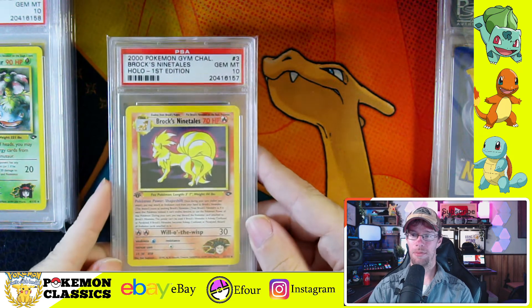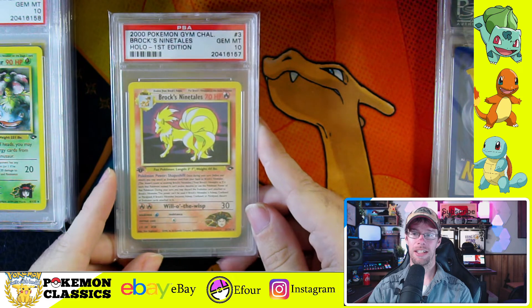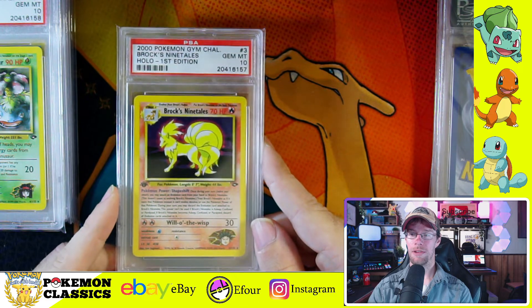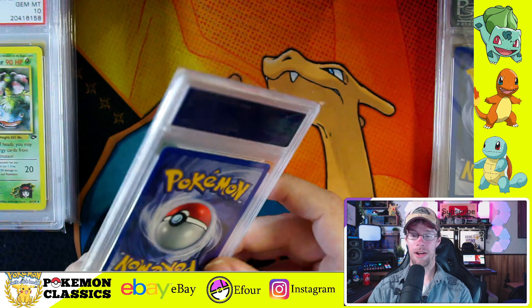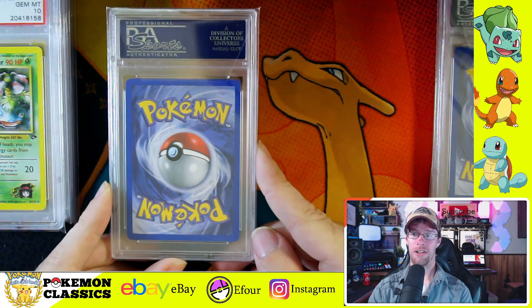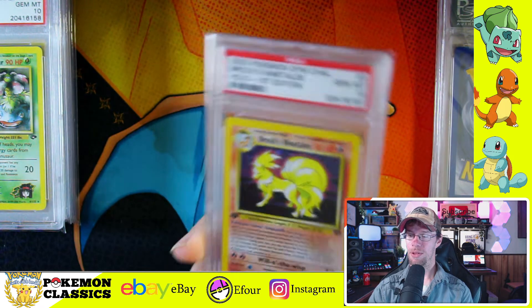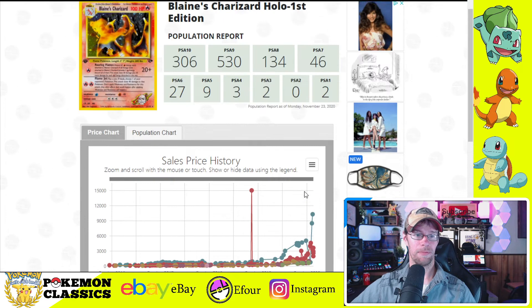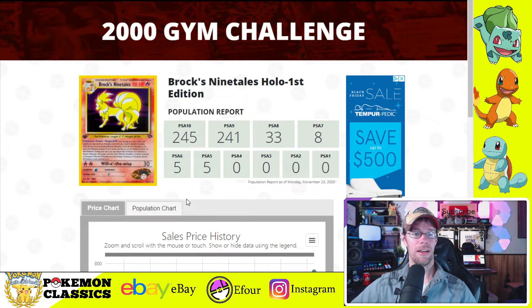Card number three is Brock's Ninetales. From personal experience, this card is not the most difficult card to grade in the set. It's got a really dark background, and I think that's what helps it with grading — the light holofoils usually show surface scratching much easier than the darker holo backgrounds. Still a really nice card. If we look that one up on Pokemon Price, the pop report for PSA 10 is actually higher than the pop report for PSA 9, signaling how much easier this card is to grade than the vast majority of cards in the set.